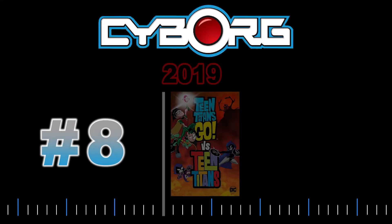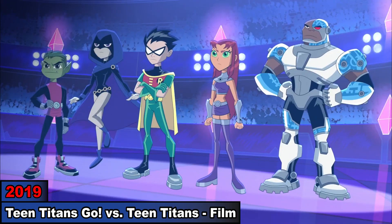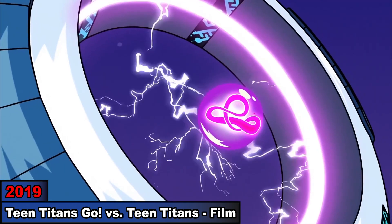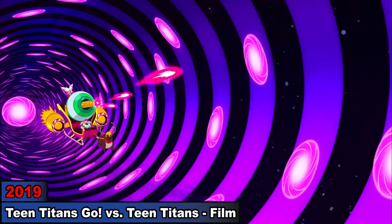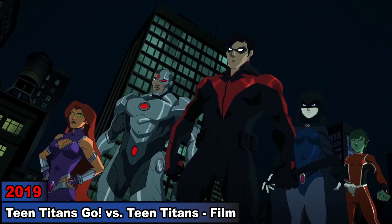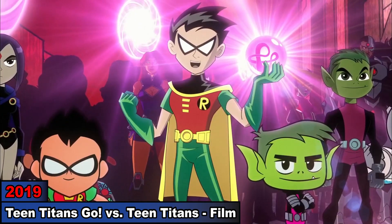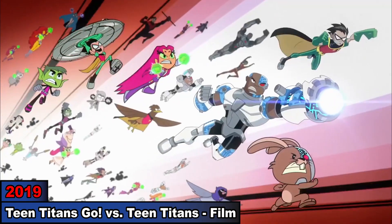8. Teen Titans Go! vs. Teen Titans. Now in another universe, we find the 2003 and 2013 Teen Titans forced to fight each other. But when both of their Trigons take the Ravens to another dimension, the Titans take a Whirligig from Santa Claus to reach them. While traveling between dimensions and being chased by Santa, they land in the DCAMU dimension where we see Cyborg and the other Titans. But after finding the Ravens, the Trigons transform into Hexagon. To fight him, Robin uses the Whirligig to summon the Teen Titans of Infinite Earths, so Cyborg and his team join the Infinite Titans in the final battle against Hexagon.